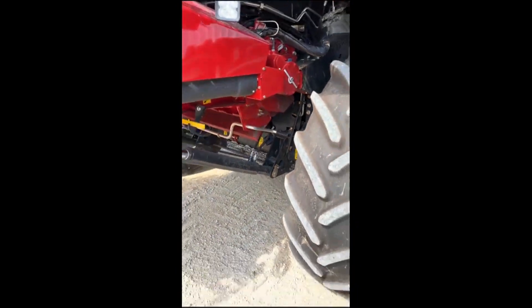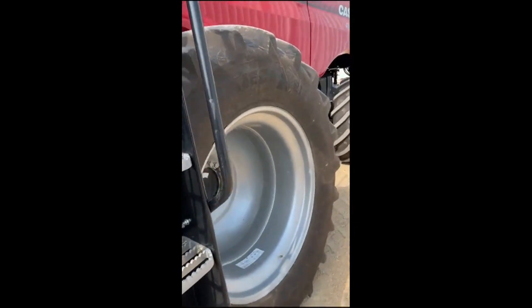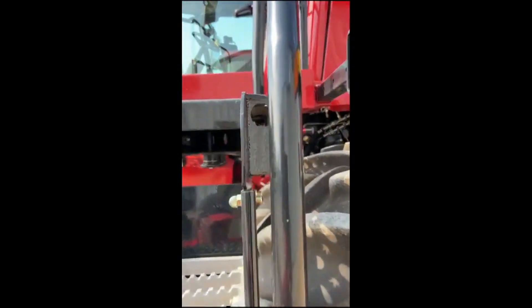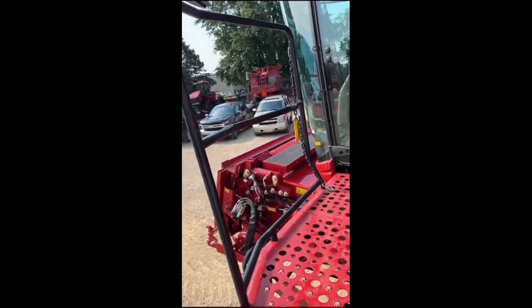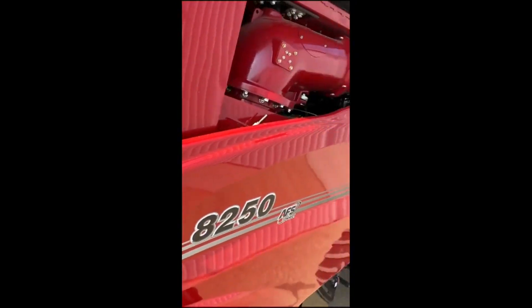Now, with most of these combines — or any that we trade in — we will go through the CPO process. This one has not been CPO'd yet, but I assume it will be.